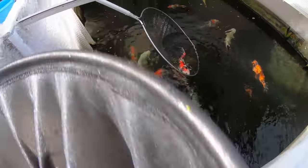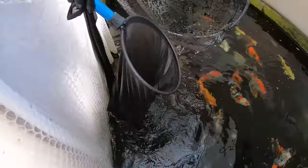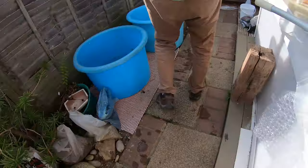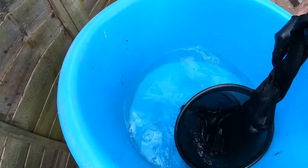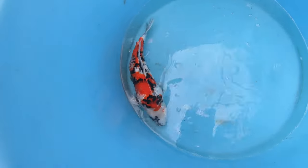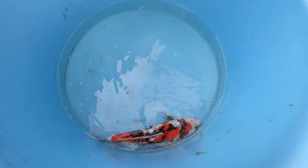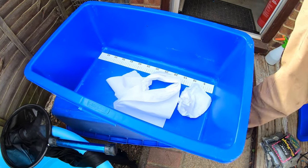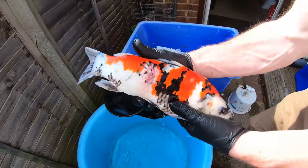Now we are treating the second fish, which has a much more severe infection and wound. As mentioned, if you are squeamish please skip to the end. We net the fish, place it into the koi bowl with sedative, and slowly the fish will keel over and go to sleep. We will still see gill movement and muscle movement, but that is absolutely normal — the fish is knocked out.